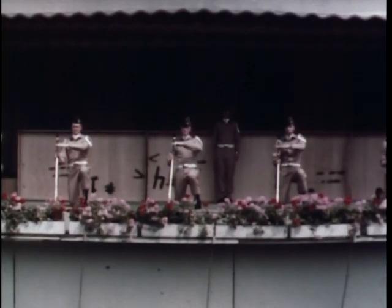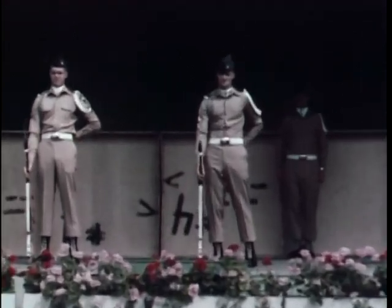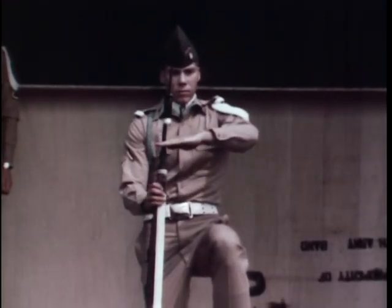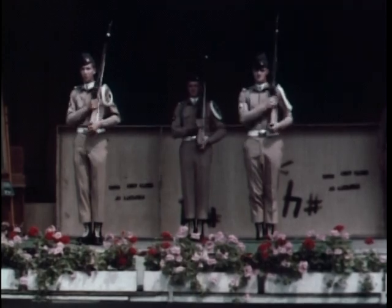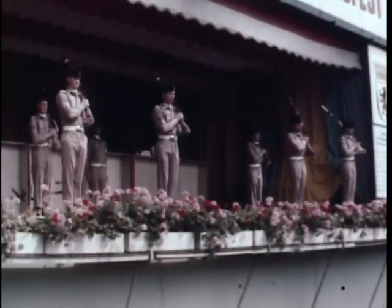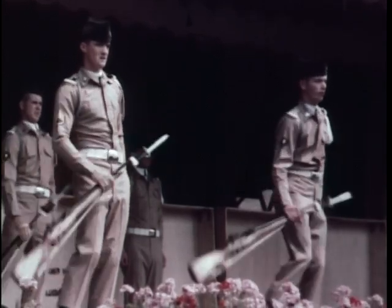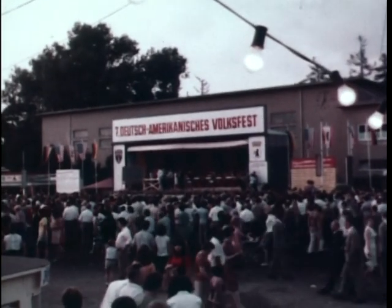Contestants selected from the daily crowds at the Volksfest perform various stunts for prizes and applause. Better watch those fingers. Especially popular at the Volksfest is the performance by the Army drill team with intricate arms and weapons drill maneuvers. The presentation is well received by Berliners, who each year learn more about Americans and life in the United States through the German-American Volksfest.